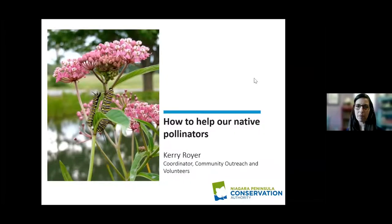I'm just going to start my screen share. Depending on your settings and how you have your view, you may be able to just see my presentation or see the presentation and the people in the meeting. I see the little red dot so you're recording — thank you. Welcome everyone to our 'How to Help Our Native Pollinators.' My name is Carrie Royer and I'm the coordinator of community outreach and volunteers with the Niagara Peninsula Conservation Authority.